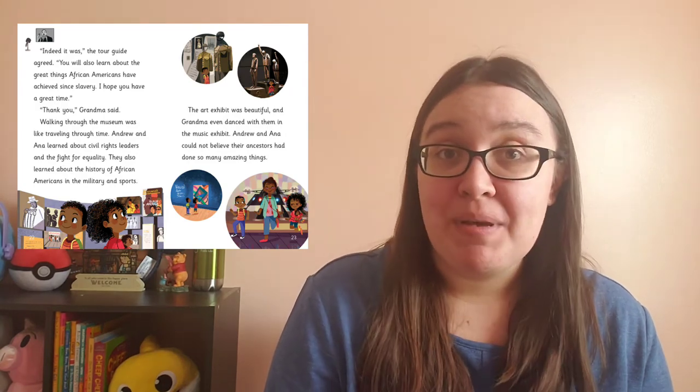In the book A Day at the Museum, Anna and Andrew visit the brand new Smithsonian African American History Museum with their parents and their grandma. They learn about African American history as well as some of the great things that African Americans have achieved. This particular book is extra exciting because it depicts illustrations of the real exhibits in the museum in Washington DC.